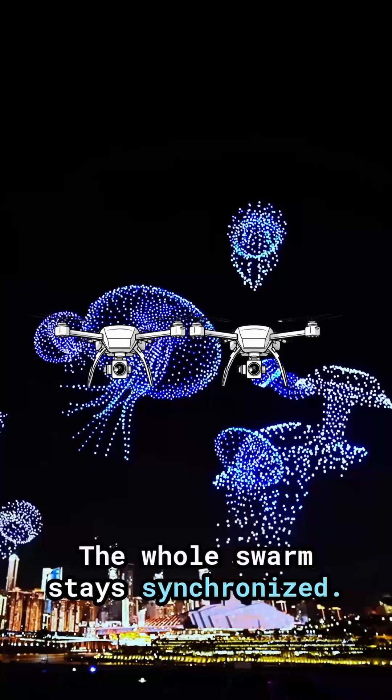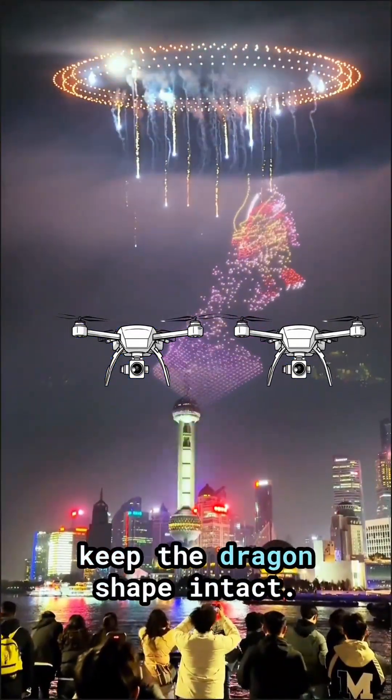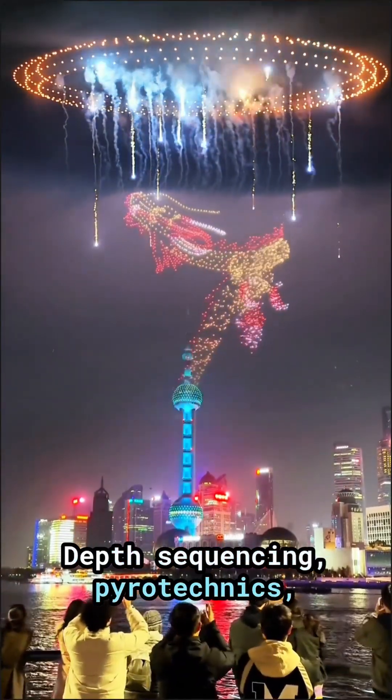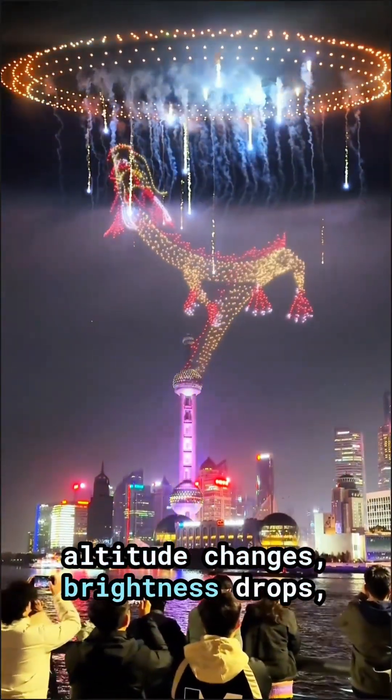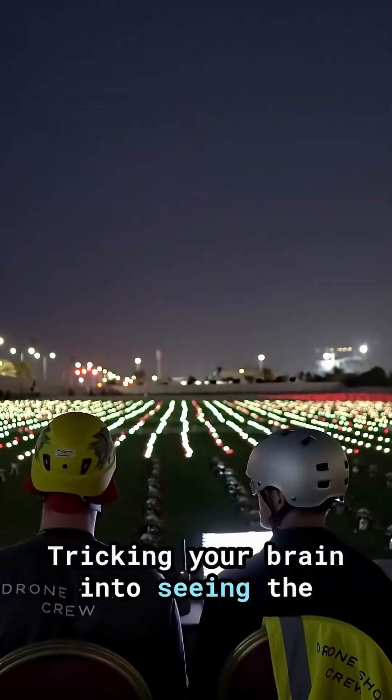The whole swarm stays synchronized, so if one drone gets nudged, the neighboring drones subtly shift to keep the dragon's shape intact. The portal effect? That's clever depth sequencing — pyrotechnics, altitude changes, brightness drops, tighter spacing — tricking your brain into seeing the dragon disappear.